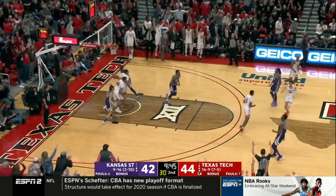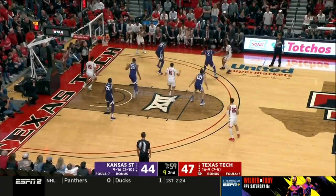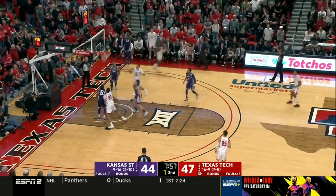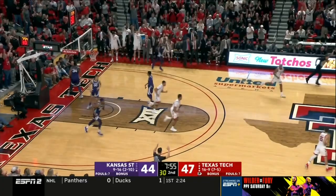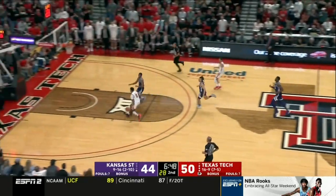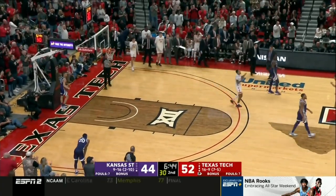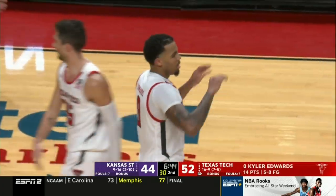Moretti — oh, that's a big swing right there. Ramsey from the corner. Big bucket for Texas Tech. Fast break opportunity, Edwards. 14 for Kyler Edwards.